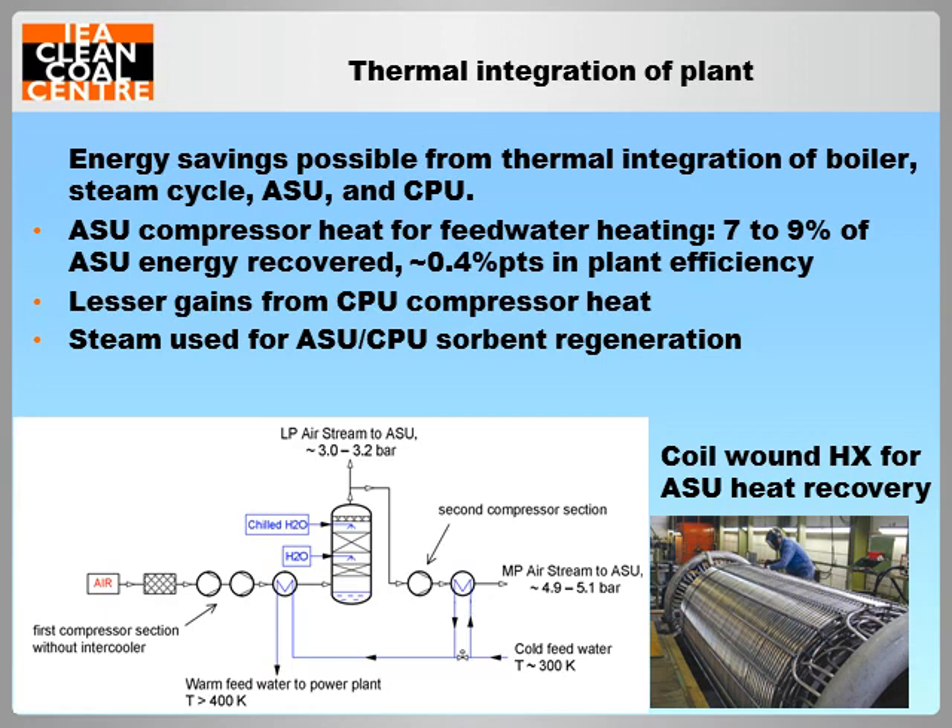The key strategy for improving the efficiency of an oxy-fuel plant is to achieve a high level of thermal integration between the steam cycle and the additional ASU and CPU processes. Heat generated by air compression in the ASU is usually lost to cooling water, but could instead be recovered for heating boiler feed water, replacing steam extraction and gaining up to 0.4 percentage points in efficiency for the plant. Advanced heat exchangers are needed to optimise heat transfer across the small temperature difference with a minimum pressure drop. A similar strategy with smaller gains could be applied to compressors in the CPU, and conversely low pressure steam can be used for efficient regeneration of the drying sorbents used in both processes.